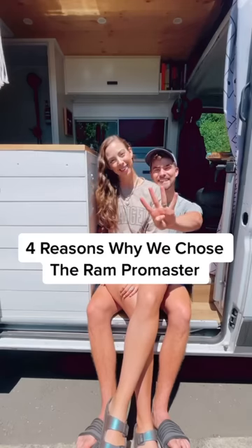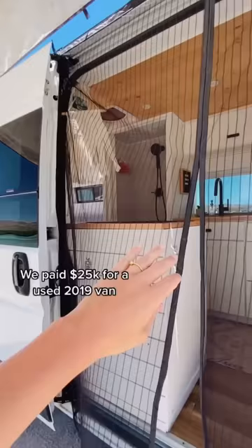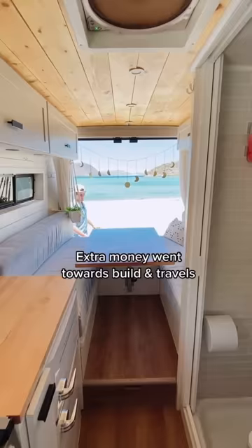Today I'm going to show you four reasons why we chose the Ram Promaster for van life. The first reason is price point. We ended up paying $25k for a slightly used 2019 van. The money we saved we were able to put towards our build and our travels.